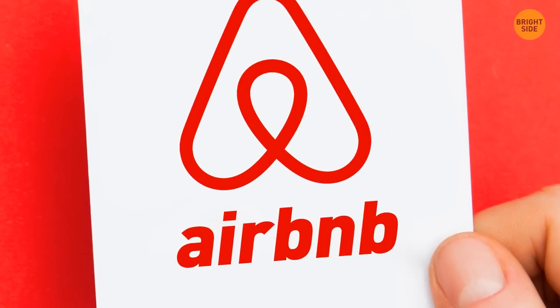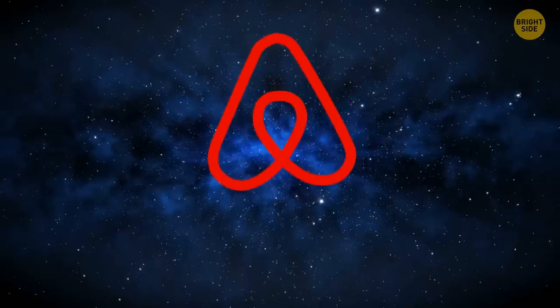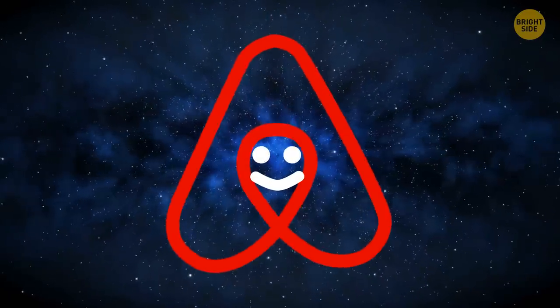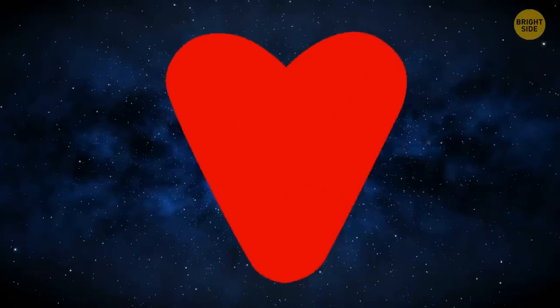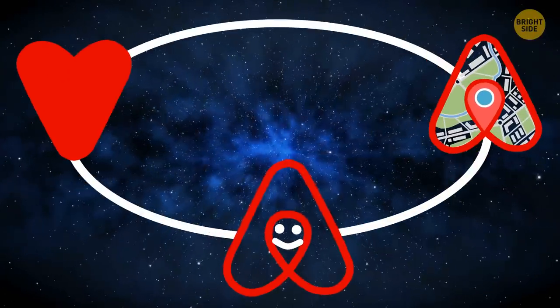Airbnb's logo isn't a bent paperclip as it may seem to be. Called Bélo, meaning belonging, it contains more than that — there's a person's head, the location symbol, and a heart for love. All joined together, they make Airbnb's iconic A and symbol of togetherness.